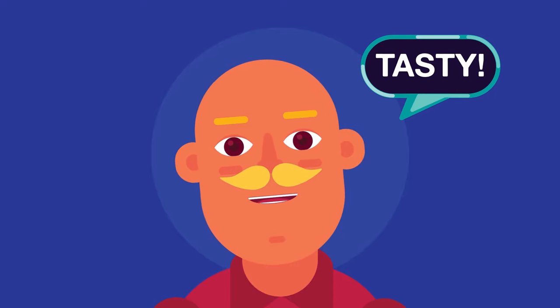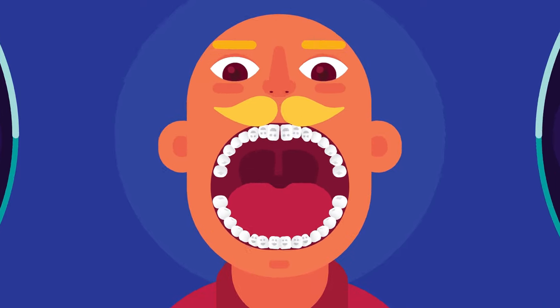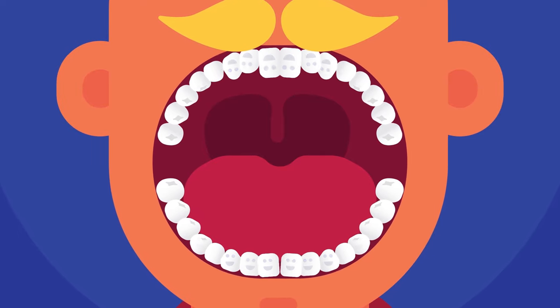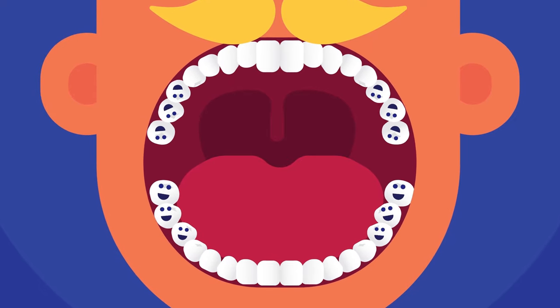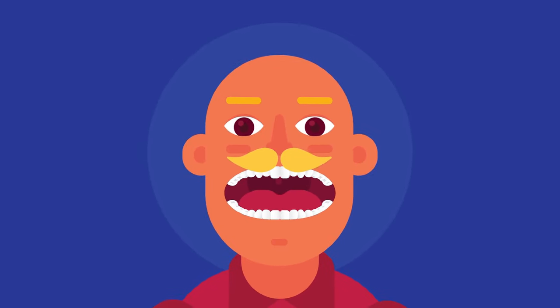Most adults have 32 teeth, called permanent or secondary teeth: eight incisors, four canines (also called cuspids), eight premolars (also called bicuspids), and 12 molars including four wisdom teeth. Children, on the other hand, have 20 teeth.